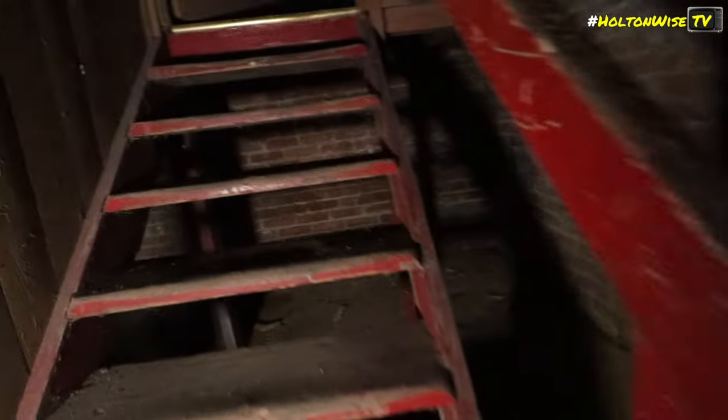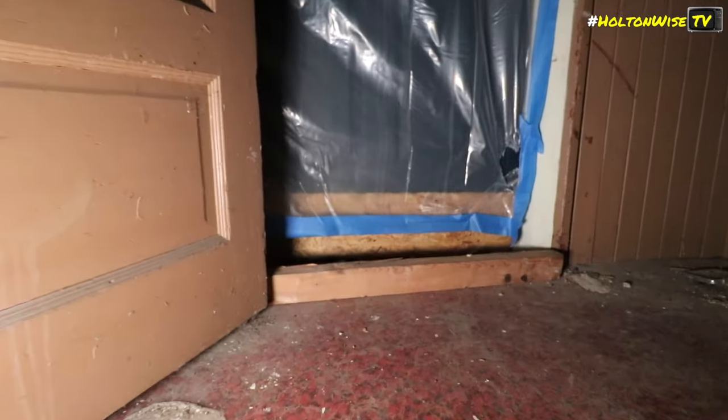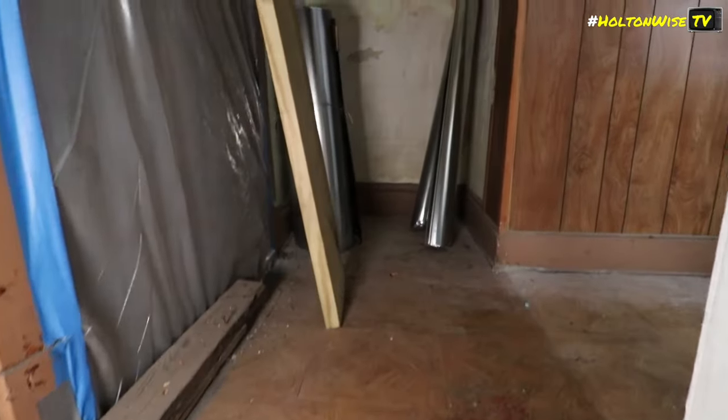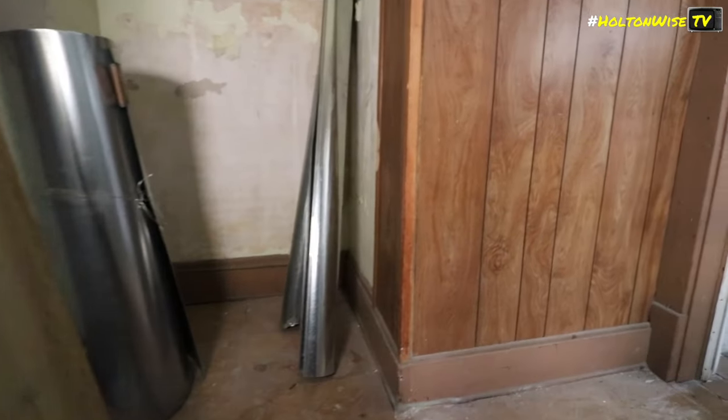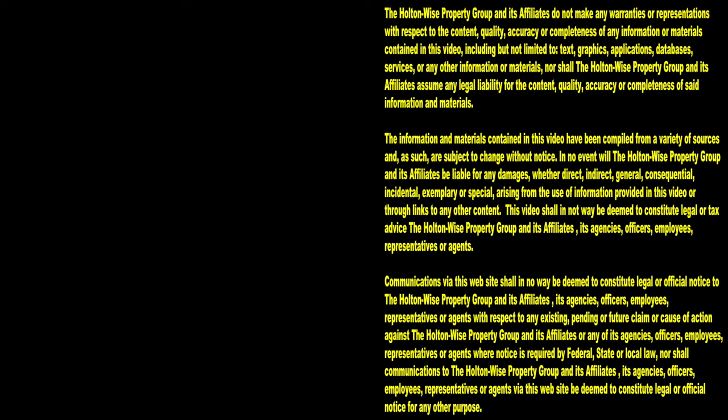All right, 16-minute video, done — let's get out of here. Thanks for watching — subscribe to Holton Wise TV for more financial information, education, and entertainment.